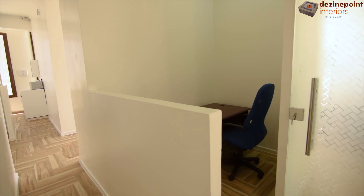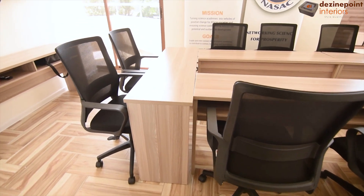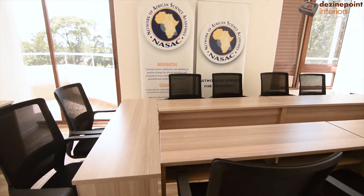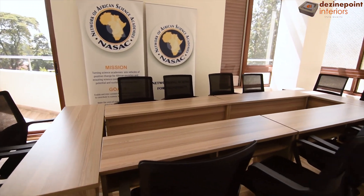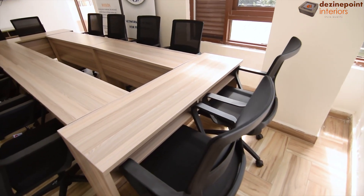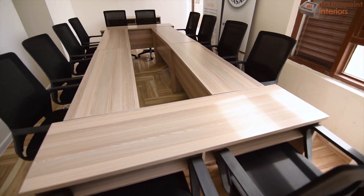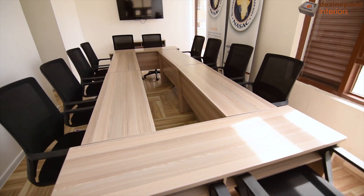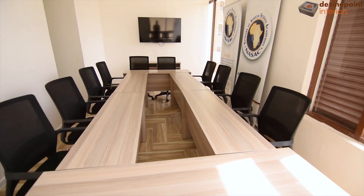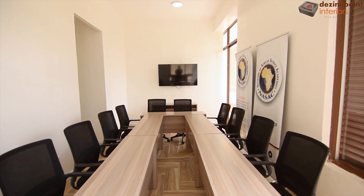Continuing from the workstation cubicles, we step into the conference room. Featuring custom table sets with strategically arranged seats, the room is tailored for effective meetings and presentations. The layout is designed to facilitate open discussion and collaboration. Equipped with a dedicated TV area, this room is perfect for presentations, video conferences, and brainstorming sessions, ensuring that every meeting is both productive and seamless.